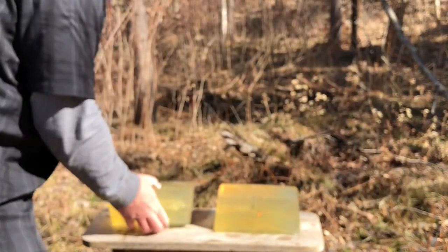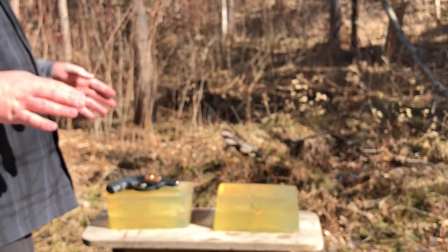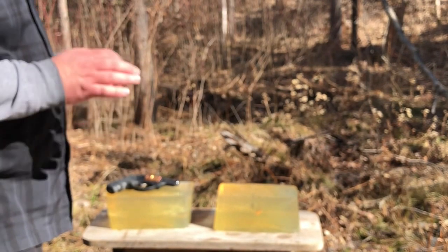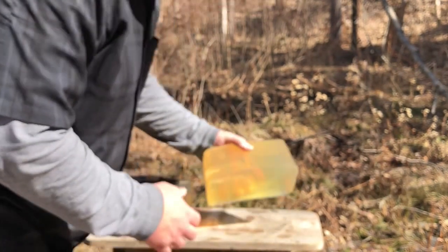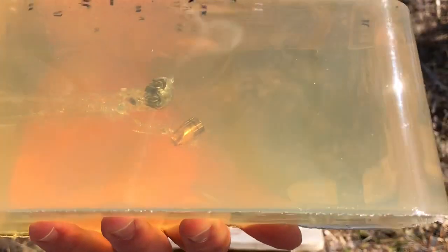Now we know the Remington features close to 230 foot-pounds of energy. The Honey Badger is about 210 foot-pounds of energy. And look at how they compare. The Honey Badger, as in the past, has come to rest slightly base forward, indicating just a bit of yaw in the gel.